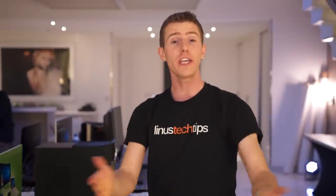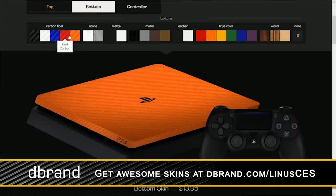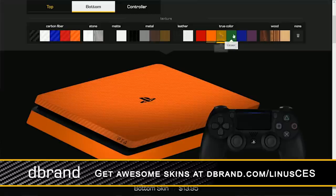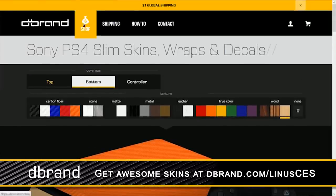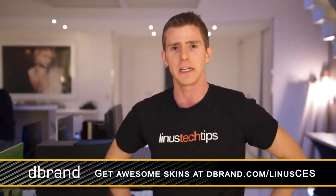Thanks for checking out this video on the VX-15 from Acer. Don't miss any of our show coverage by making sure you're subscribed to Linus Tech Tips. A huge shout out to dbrand, the sponsor of today's content — they're the place to go for precision-fitted, affordable skins for your laptop, phone, game controller, or game console. They ship worldwide, make your devices look a little cooler, and provide some incidental scratch and scuff resistance.